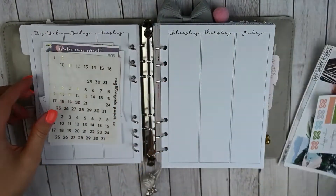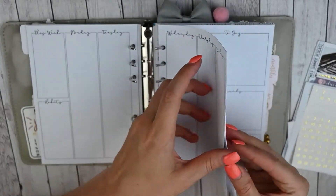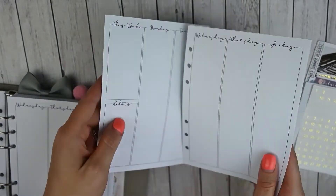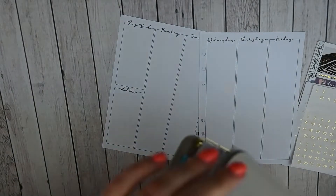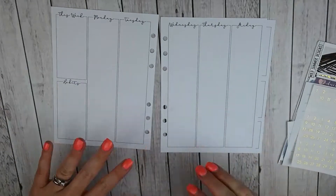I am going to be planning in my Lights Planner Action Week on 4-page inserts, and I am going to get started by putting down the bottom washi, the date covers, and the date dots. I'll be right back.